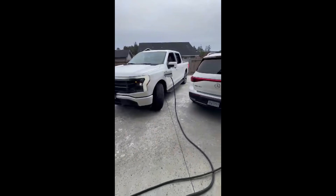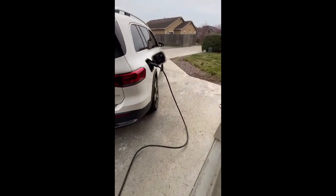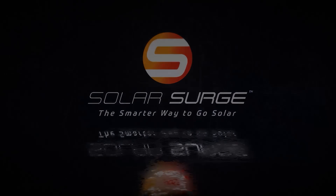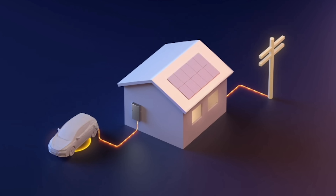In today's video I'm going to be talking about a new technology that allows you to use your electric vehicle battery as a backup battery for your home. Make sure you watch till the end because I'm going to be telling you which companies have already completed successful demonstrations. We're talking about vehicle-to-home, or the ability to power your home using your electric vehicle battery. Is this the new standard for home backup?